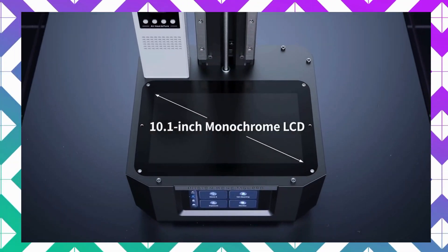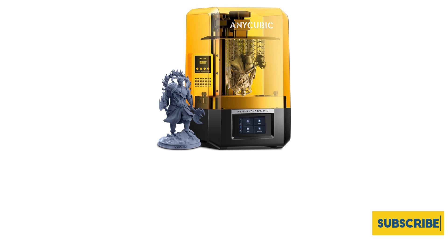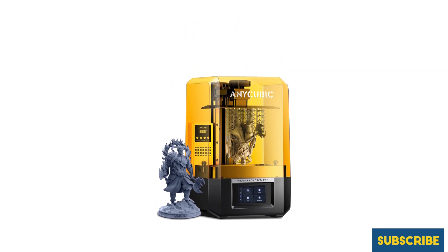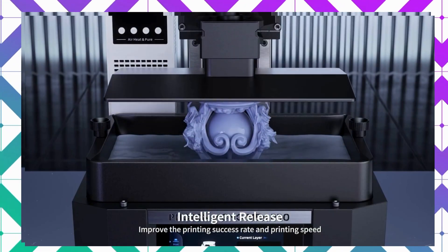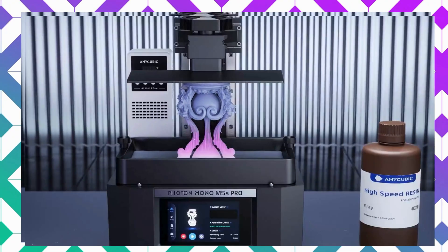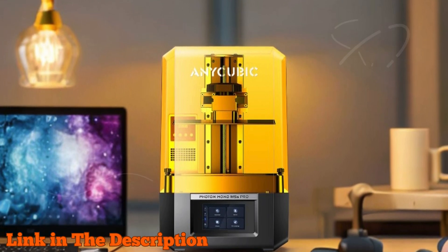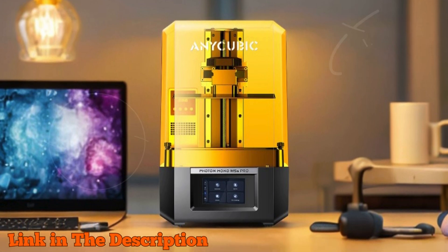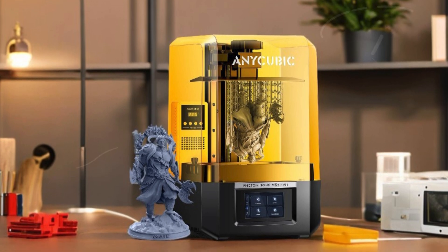The intelligent detection system proactively identifies any resin residue, safeguarding against screen damage and optimizing the printing process. For a comfortable printing experience, it includes a preheating function to maintain resin temperature, ensuring success even in cooler environments. With these advanced features, the Anycubic Photon Mono M5S Pro stands out as one of the best 3D laser printers on the market, making it the perfect choice for enthusiasts and professionals alike.